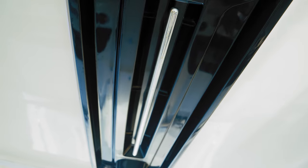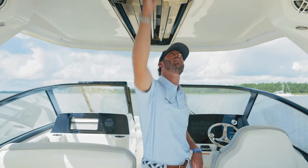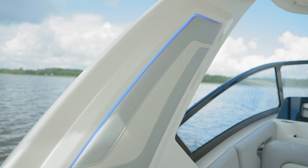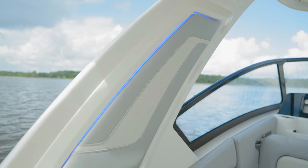Moving up top, you have convenient grab rails and grab bars for walking down the boat while underway. These are backlit as well, and you have nice blue accent lights that come on the backside of these panels all over and throughout the boat.